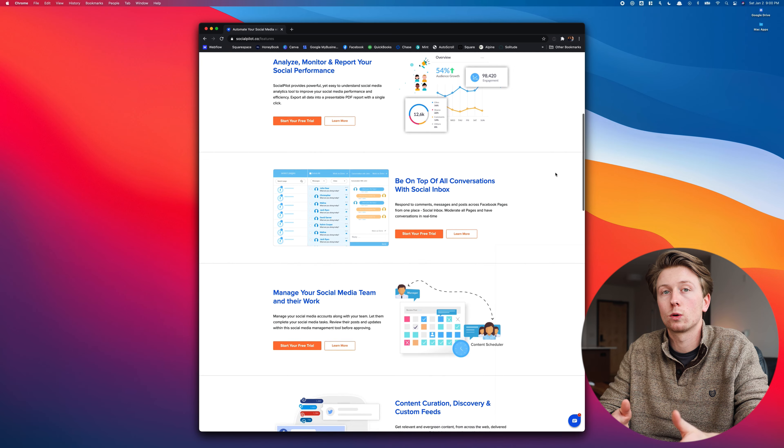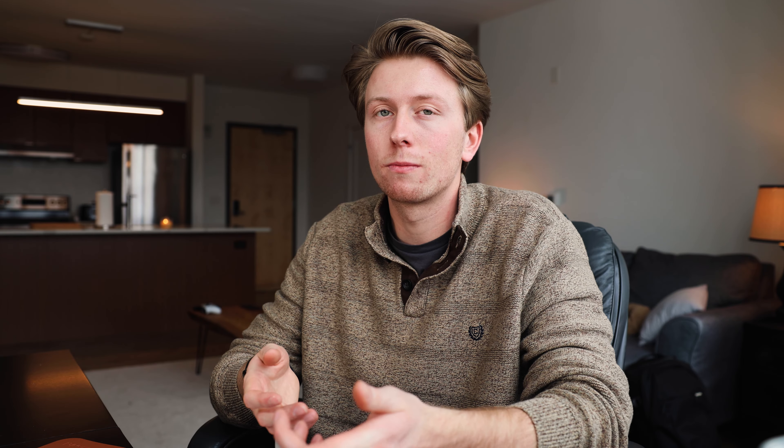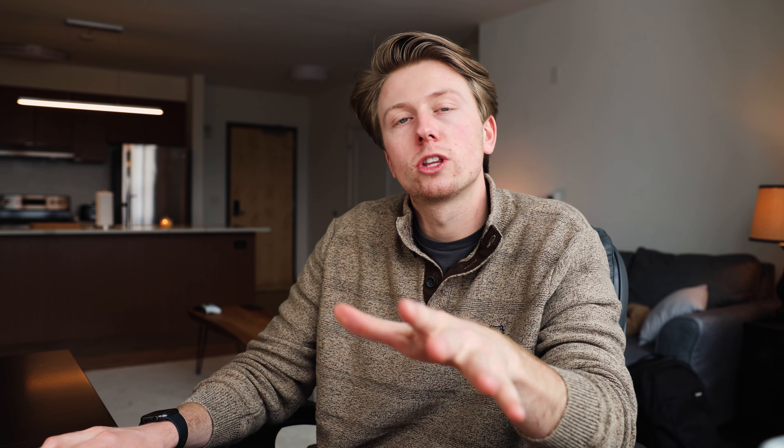Next up is SocialPilot. If you want to improve your social media game, this is how you do it. If you're trying to create content and post it on the same day, I promise you are going to go crazy and you're never going to get ahead. SocialPilot is social media scheduling software that allows you to create and then schedule posts to be executed at a later date and time.